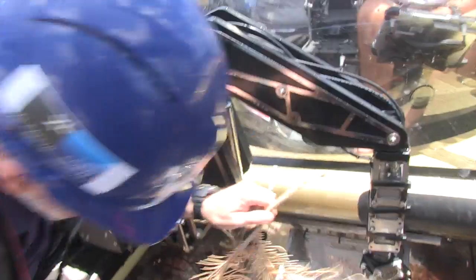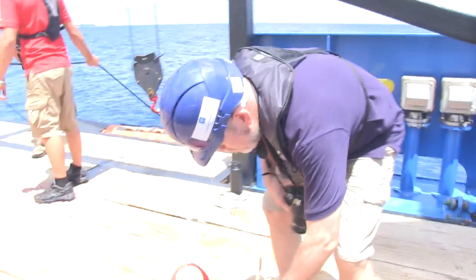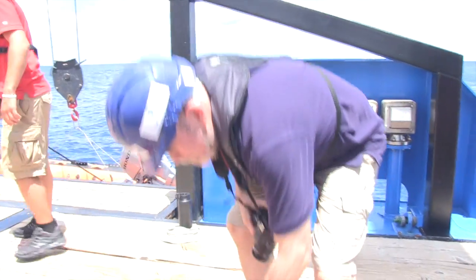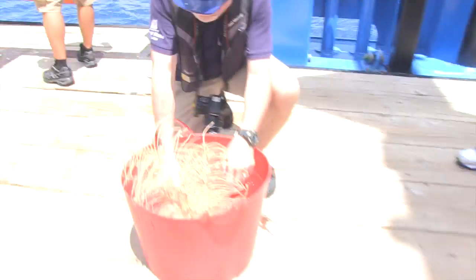And you don't recognise that one yourself? No. So it could be a new species? Could be, yeah. I need to go and get a bucket to put it in. Is your bucket big enough? Not really, but with a little creative stuffing we can get the whole animal in.